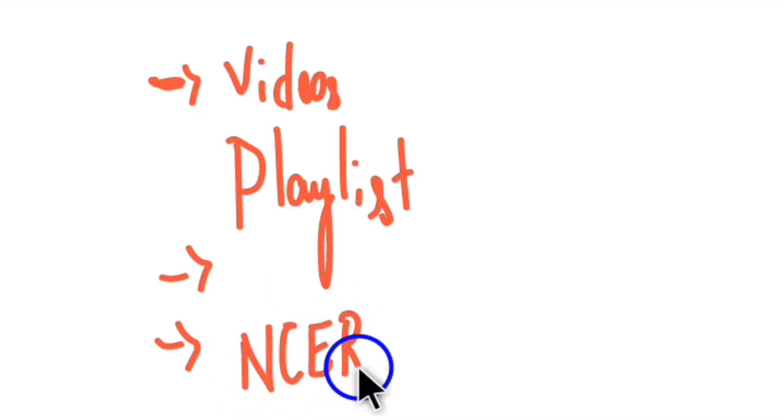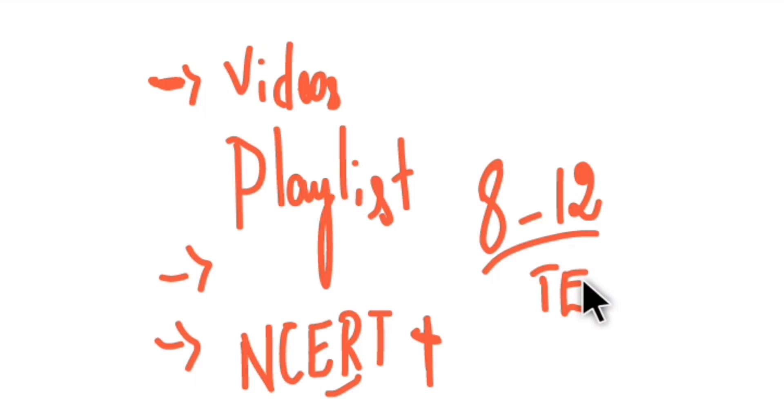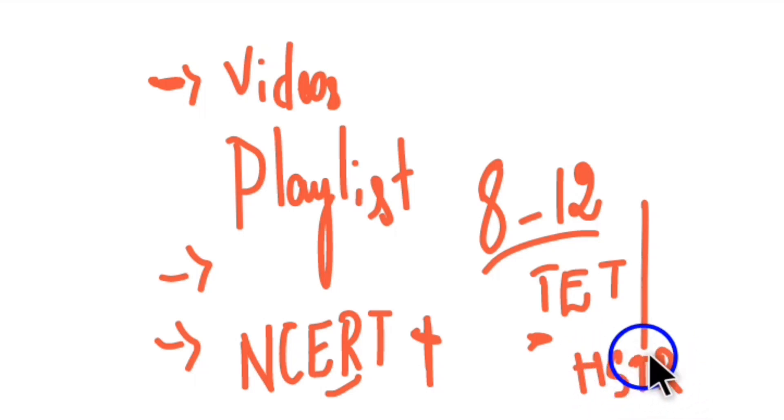Do follow our channel and watch the videos already prepared for GPSTR, HSTR, and TET exams — they are available in the channel playlist. Give comments, feedback, and likes if you find the videos helpful, and share with your students too. The content is based on NCRT syllabus plus additional questions. After completing the TET syllabus, I will take up HSTR topics. See you in the next video, thank you for watching.